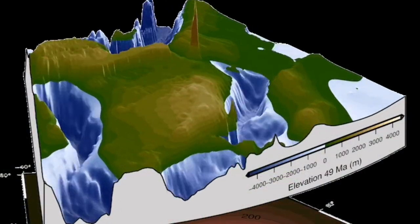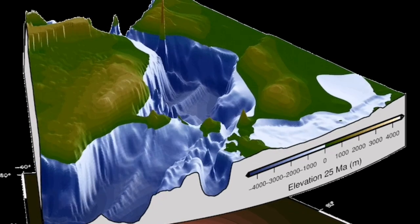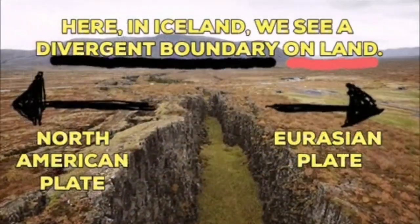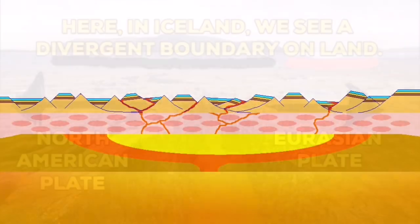Here you can see in the form of topography — Iceland has been created at the middle. You can see Scandinavia in the top right and the UK in the middle near the center right. This is where this split is happening, and this split and the cracks are creating these earthquakes.